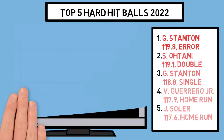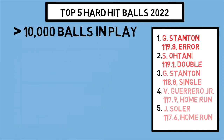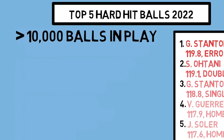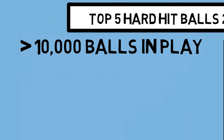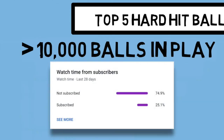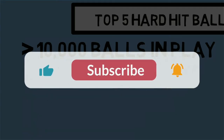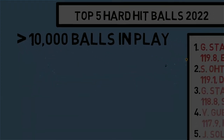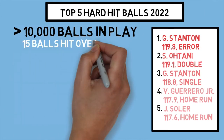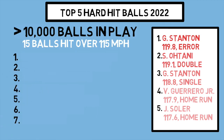One interesting thing I've noticed in doing this research is that over 10,000 balls have been put in play this season. Of those over 10,000 balls put in play, only 15 have been hit over 115 miles per hour. And the breakdown of those 15 was shocking to me.